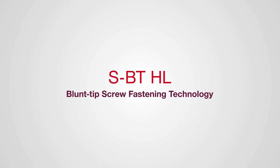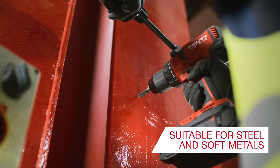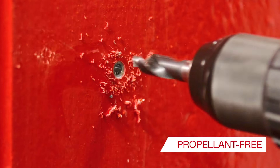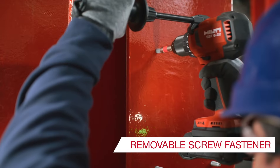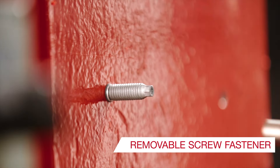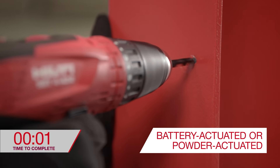Hilti's SBT blunt tip screw fastening technology is designed for steel and soft metals like aluminum. This method of fastening is propellant-free and removable. When working with high-strength steel, Hilti's SBT blunt tip direct fastening technology is ideal.